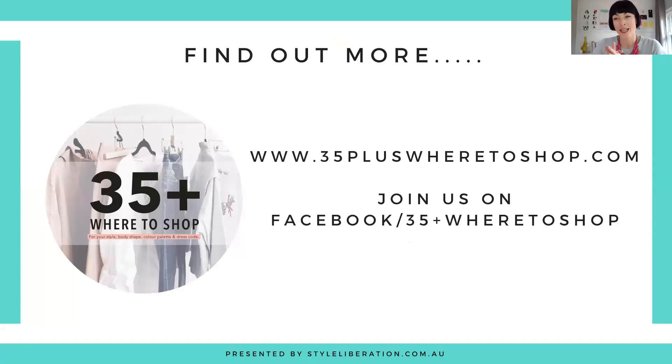I just wanted to introduce you to Issue because it is something a little bit different from your stock-standard retailer. It is solving that capsule wardrobe for you in one place, especially if you are a classic who likes to do more with less and just likes quality tailored pieces.